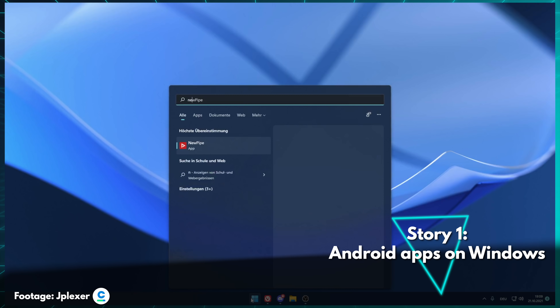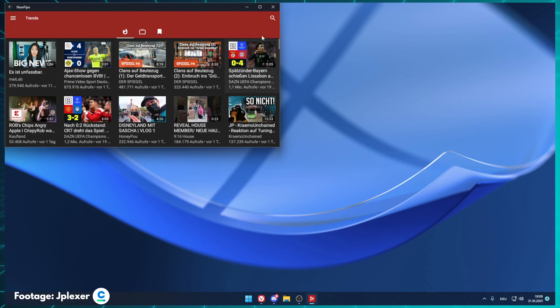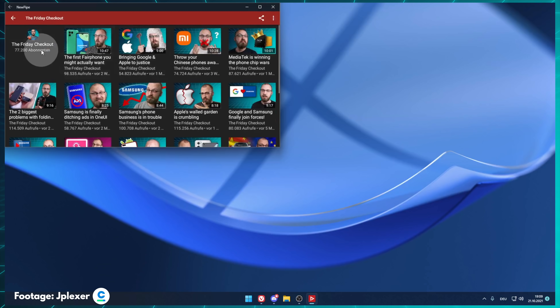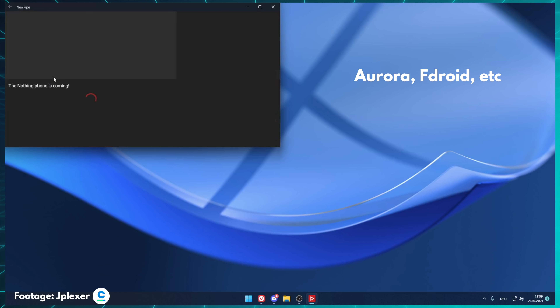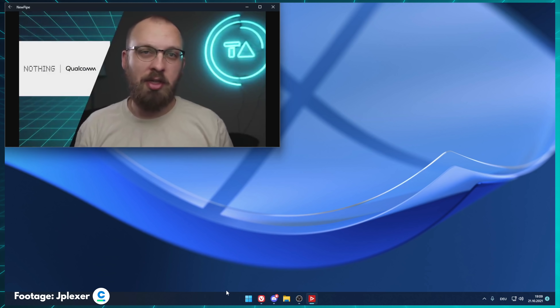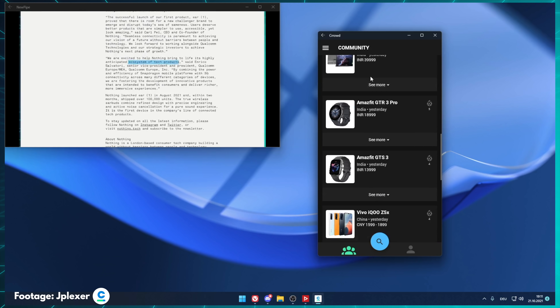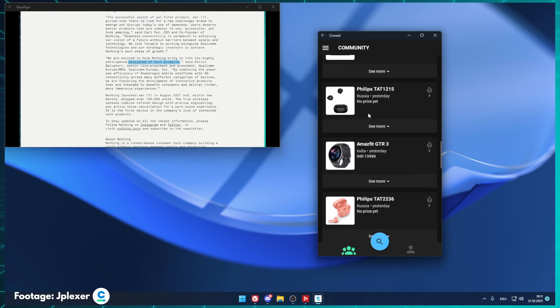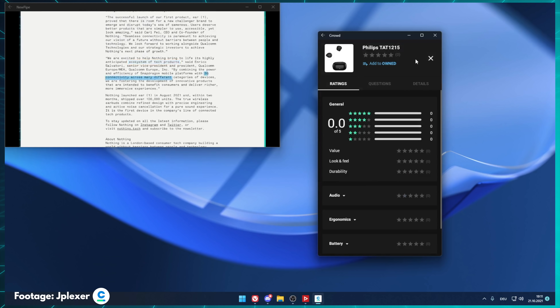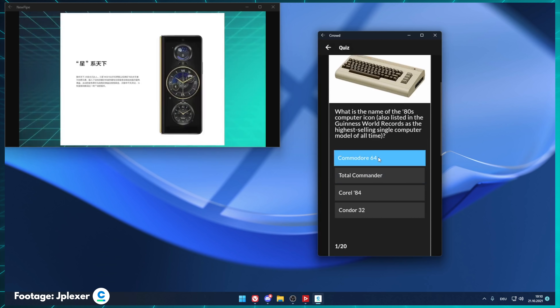Our first story of the week is Android apps running on Windows 11, and they seem to work surprisingly well. Windows Insiders can now install apps either directly from the Amazon App Store, which is kind of the official route, but other app stores like Aurora and FDroid seem to work fine too, and even manually installing completely unoptimized APK files seems to work. Our crowd members like JPlexer and Bastian have managed to install the Crowd app manually from an APK, which we have done absolutely no extra work on, and yet almost everything seems to work, including WebView, and there seems to be a surprising amount of communication between the two operating systems.